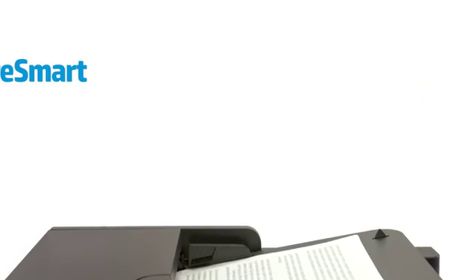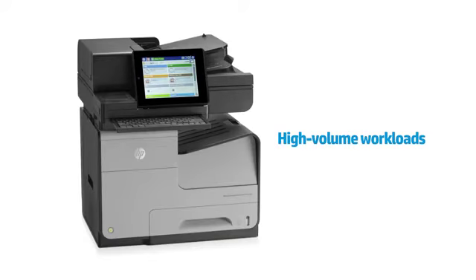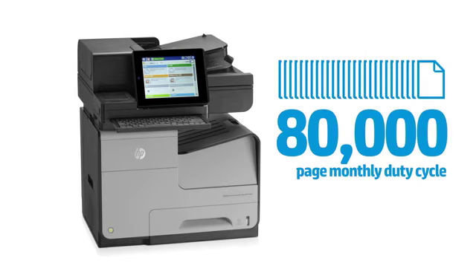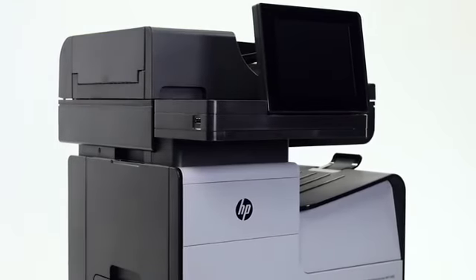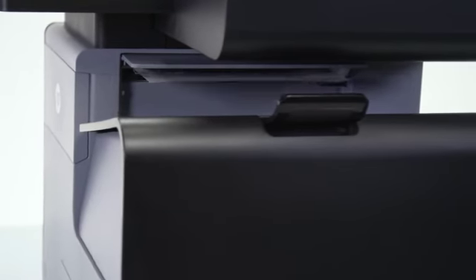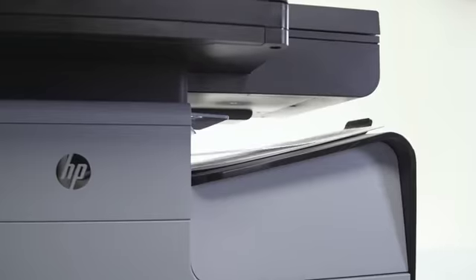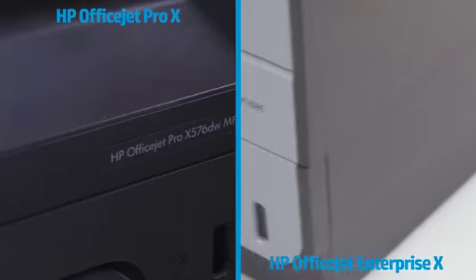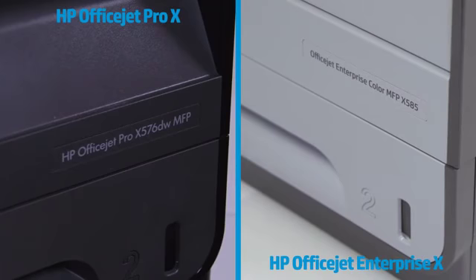HP FutureSmart firmware helps protect your imaging and printing investments, provides advanced workflow capabilities, and maintains feature consistency across your fleet. These printers handle demanding high-volume workloads as high as 6,000 pages per month, with monthly duty cycles up to 80,000 pages. To learn more about the HP OfficeJet Pro X and HP OfficeJet Enterprise X printers, talk with your HP reseller or HP sales representative.